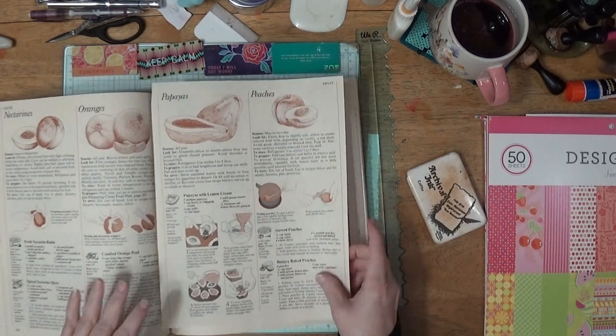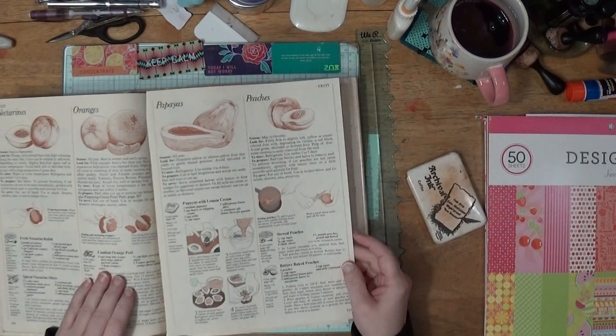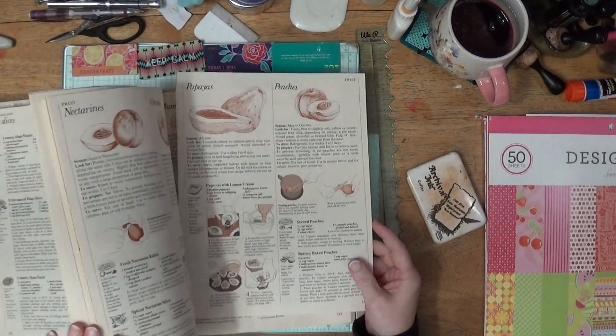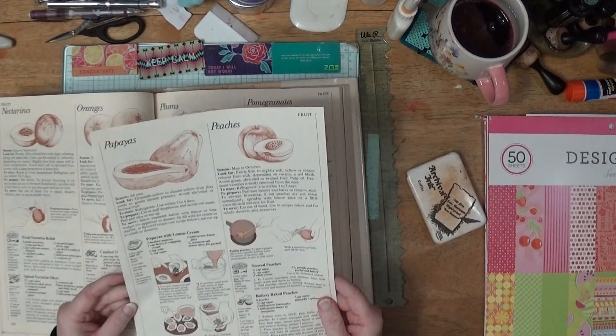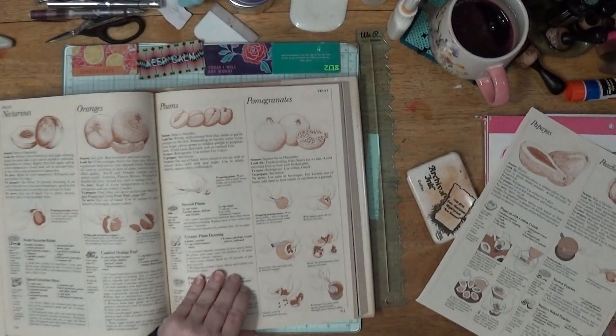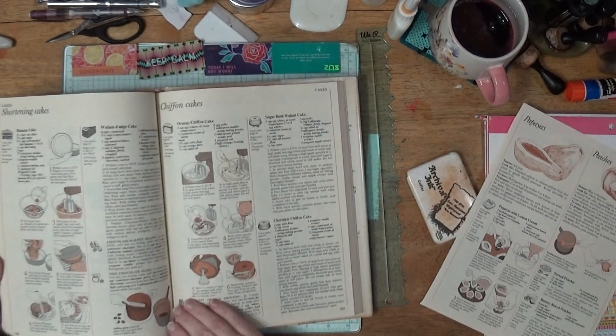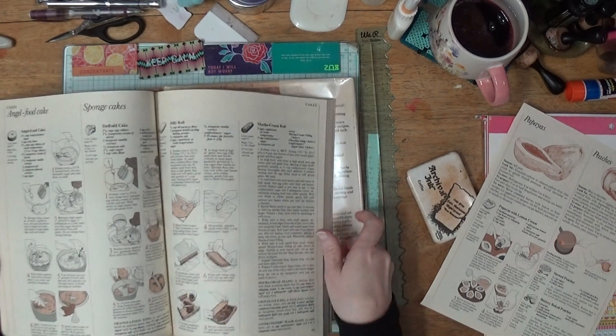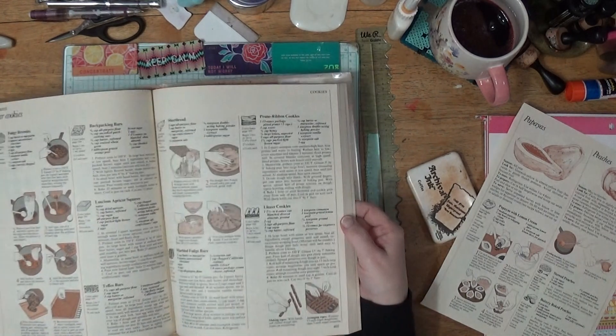Now where is that? I took out this page. And going through this, this is a really good cookbook. I need to get this where I can look at it. It's got really good directions and pictures, and it's got really good directions of how to make things. So I'm going to keep this.